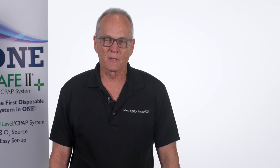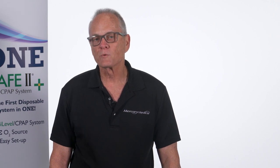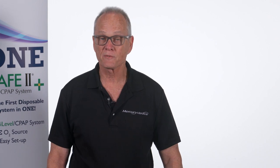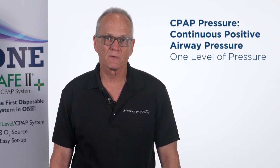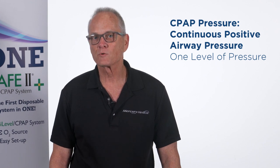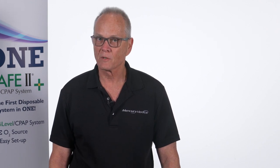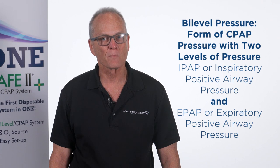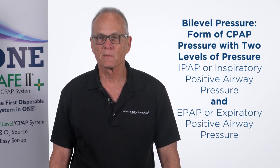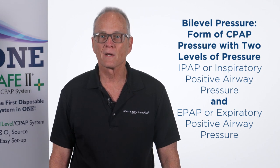To understand CPAP, we need a few definitions. CPAP — for purposes of this video — is continuous positive airway pressure with one level of pressure, as compared to what we call bi-level. Some of you may have heard BiPAP; that's a trademark name, but those names are interchangeable. Bi-level is a form of CPAP where you have two levels of pressure.